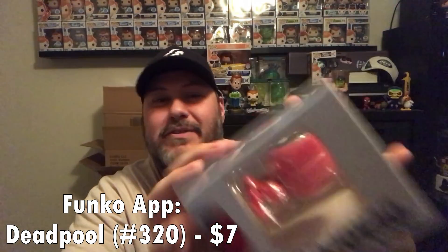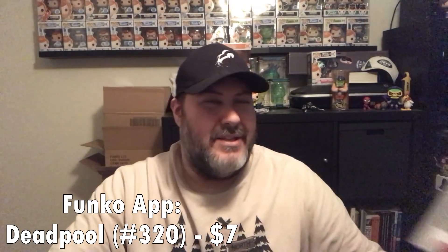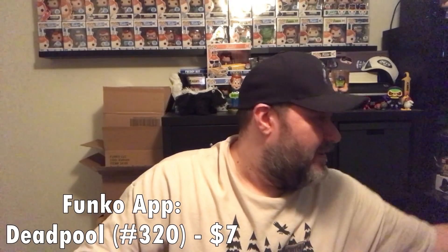Okay, fourth pop is Deadpool. I don't actually have this one, so that's kind of cool. I'll keep this one. I do have some Deadpool stuff, not a lot, but some. I don't have that one so I will hang on to it.